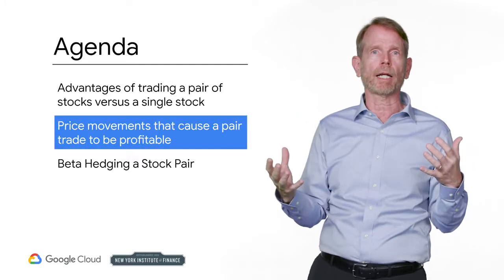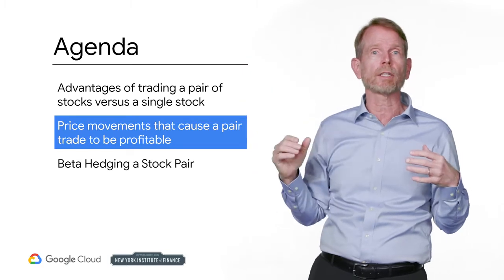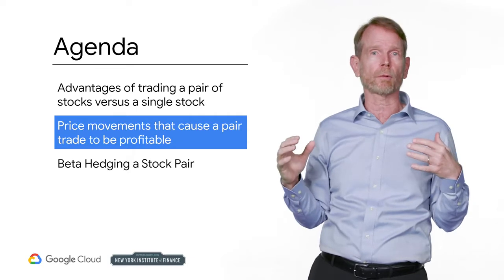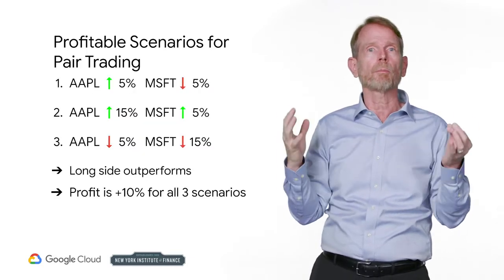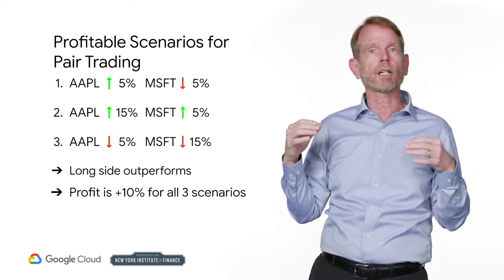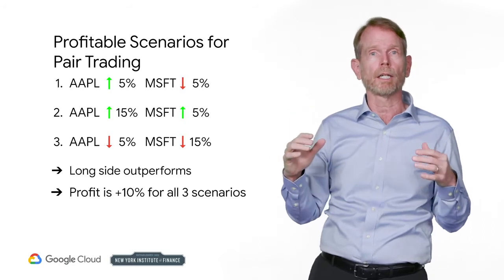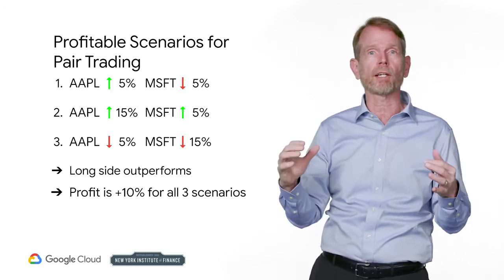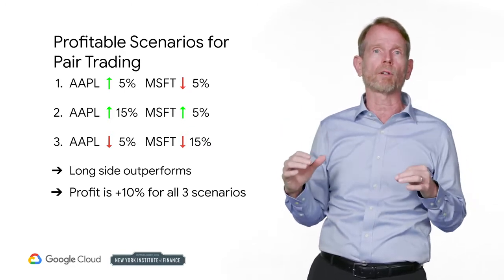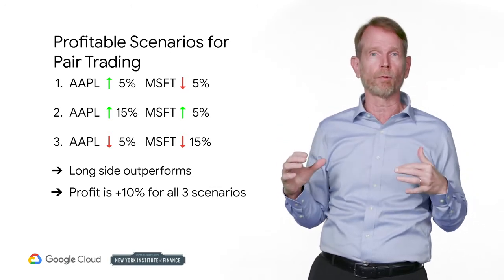In the best circumstances, you think that the security you buy will increase and at the same time, you think that the security you sell will decrease. However, you don't have to be 100% correct. Both companies can increase and you can still make money. As long as the company you buy outperforms the company you short, you will make money. If your long security increases in price more than the short security increases in price, you have made a profitable trade. So you can think of a pairs trade as a bet on outperformance.